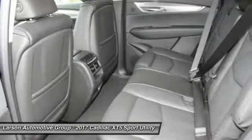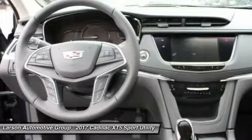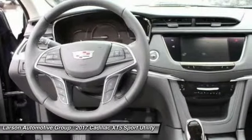Power passenger seat, backup camera, leather-wrapped steering wheel. Your new ride is just a phone call away.